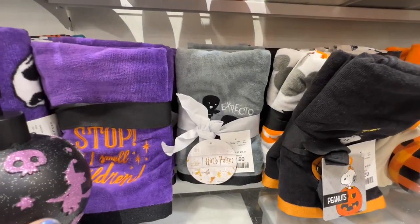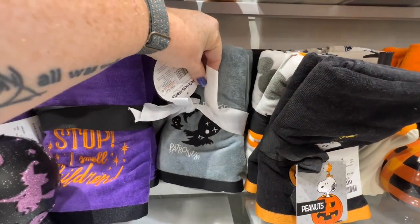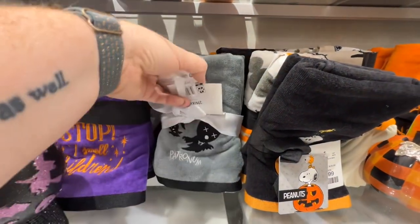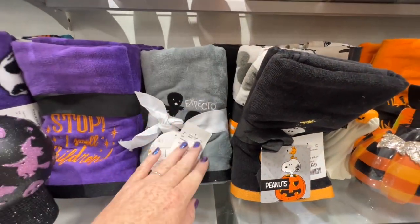They have Harry Potter! Oh my gosh — it's the Dementors. Expecto Patronum! So cute — $12.99. That's new, I haven't seen those.